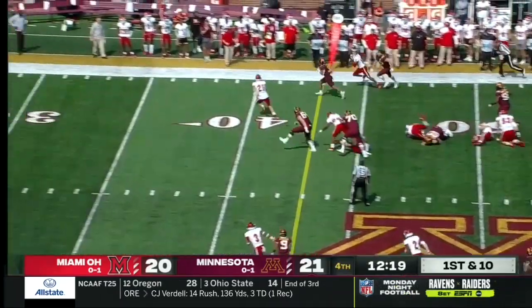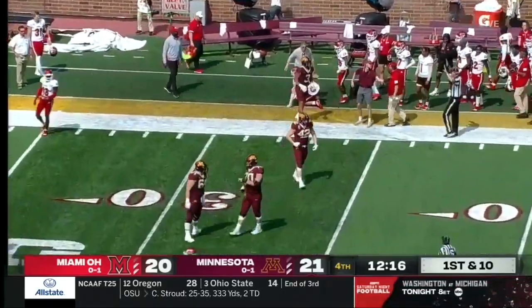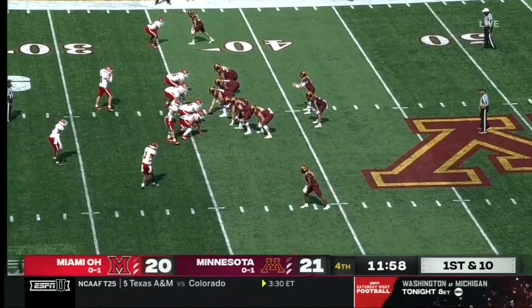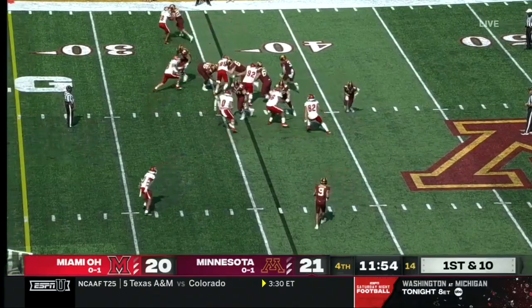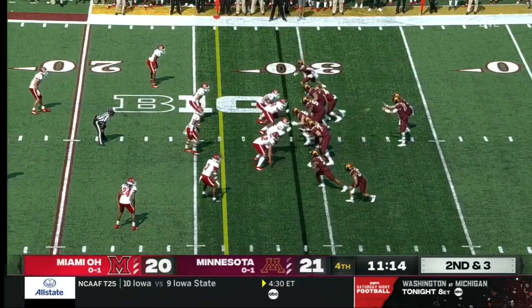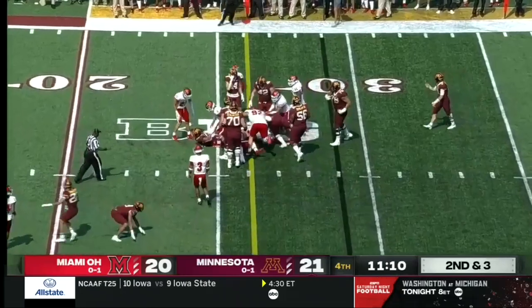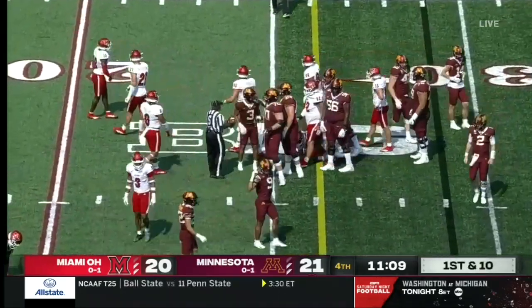Handoff goes to Potts over the right side, finds an edge and will pick up the first down, brought out of bounds by Weatherford. Under 12 minutes to play here in this fourth quarter, Minnesota with a one-point lead, first and ten. Potts gets the ball again, another hole over that right side. Potts stays in there again, dances up the middle, and will get across the 25 yard line for another first down.